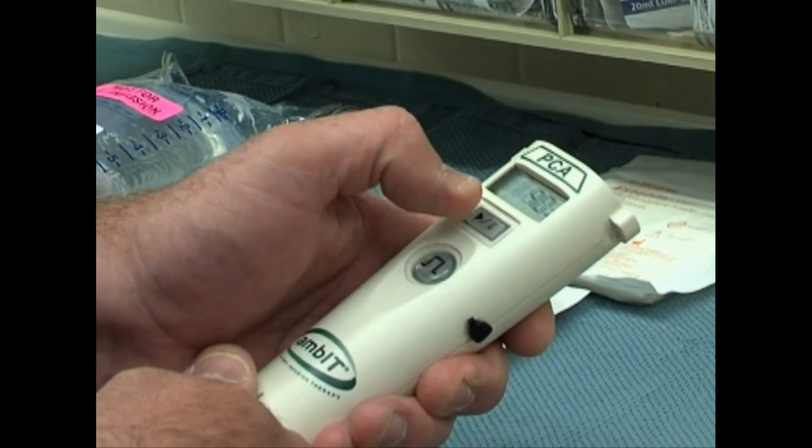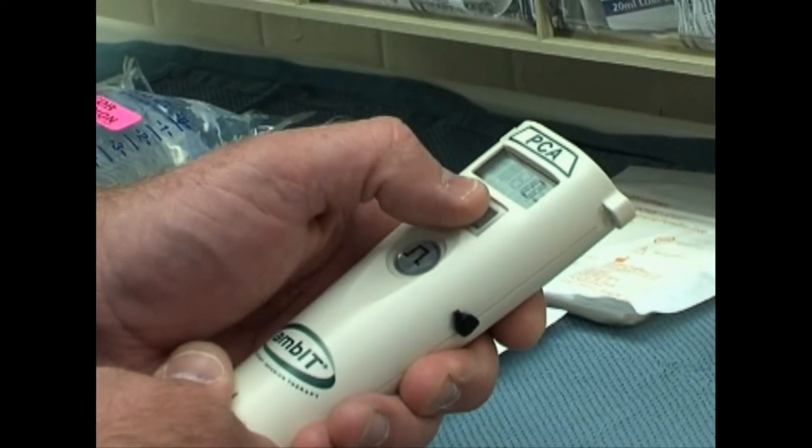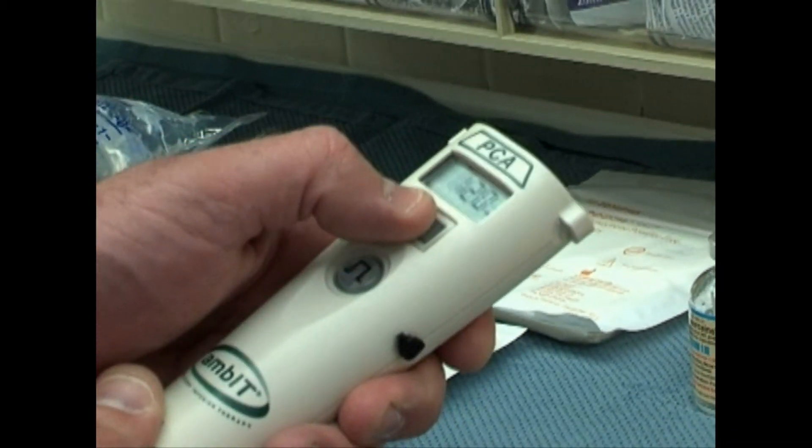When I was first introduced to the Ambit pump, I was immediately impressed with its small size and the accuracy, which I was not getting with the elastomeric pumps.